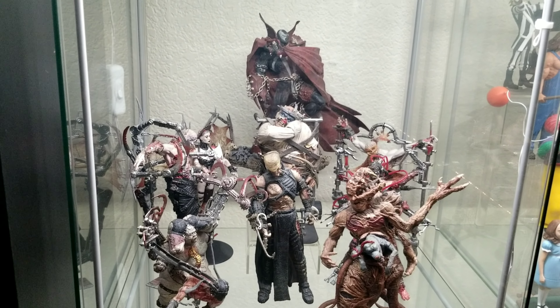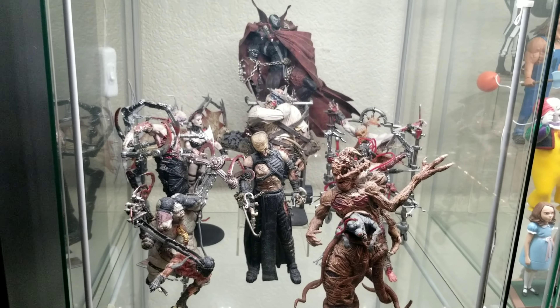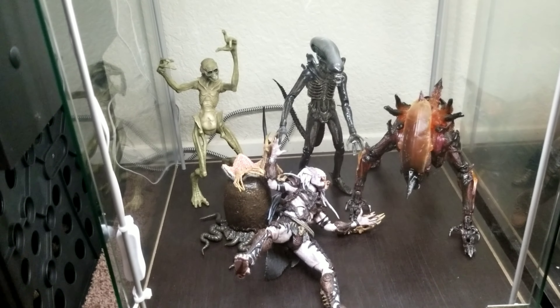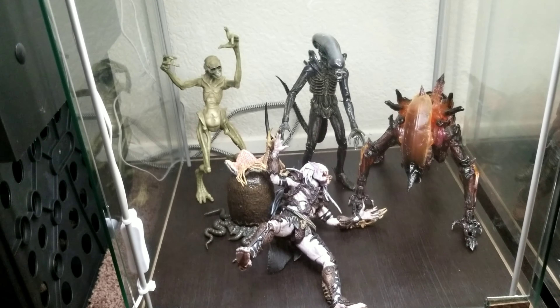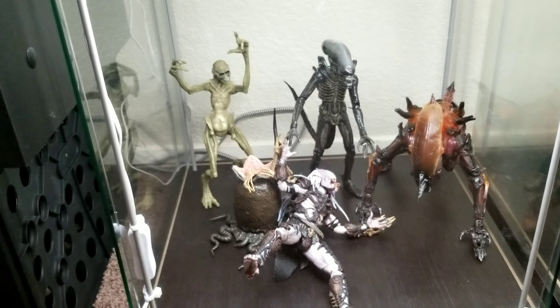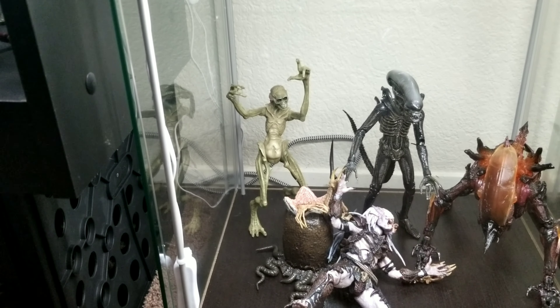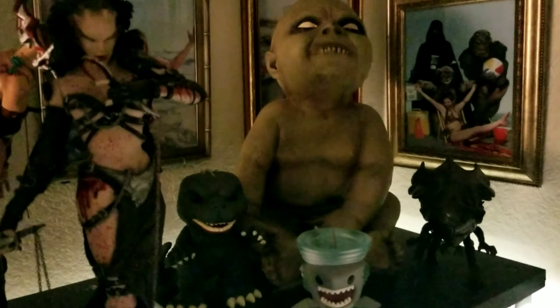The next shelf has Spawn, Tortured Souls, and the Thing — it's a nice ooey gooey gross shelf. Then of course there's the start of the Aliens and Predator shelf — all NECA stuff except for the weird alien-human hybrid from Alien Resurrection, which I think is Kenner. And then the next shelf has a random zombie baby Halloween decoration, some horror Funkos, and up here is Ash, Freddy, and Pinhead — and a Silent Hill Nurse I thought went well with them.